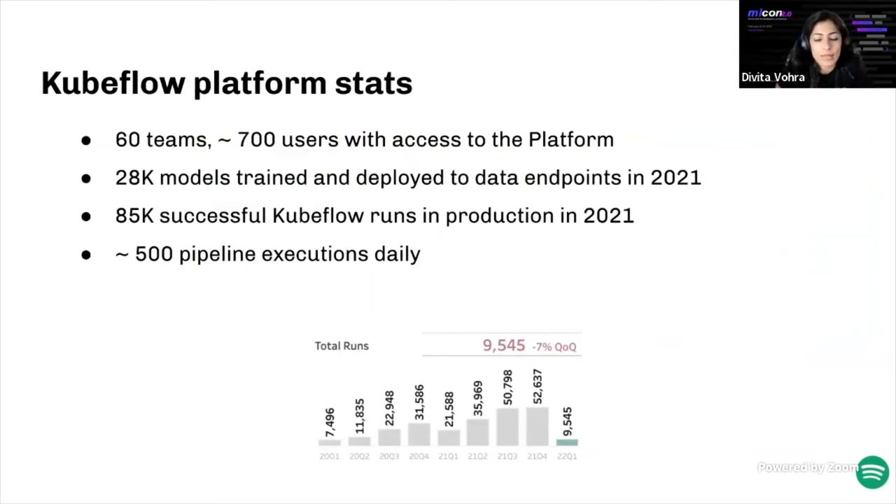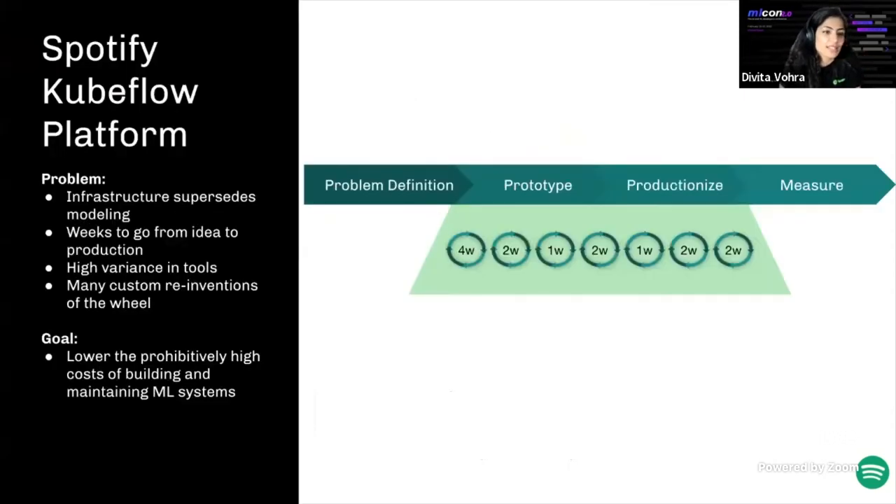As PM for the Keepflow platform, I want to do a deep dive into our ML development and production experience at Spotify, including our learnings building a platform to scale offline evaluation and predictions. We currently have about 60 squads across Spotify onboarded to the platform, enabling over 700 users. We've trained over 28,000 models and deployed trained model artifacts in just 2021, and helped orchestrate 85,000 successful pipeline executions in production that year.